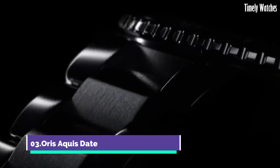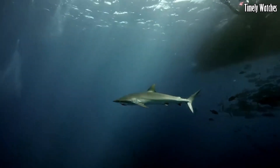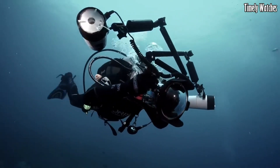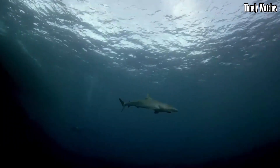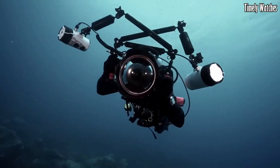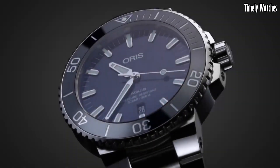Number 3: Oris Aqua's Date is a remarkable dive watch that balances functionality and elegance. Encased in a sturdy 43.5mm stainless steel case, it exudes durability and versatility. The black dial showcases luminescent markers and hands, ensuring excellent readability in various lighting conditions. With a unidirectional rotating bezel and water resistance up to 300 meters, it is a reliable companion for water sports and diving. The stainless steel bracelet offers both comfort and style, making it a perfect choice for active individuals with a taste for refined timepieces.